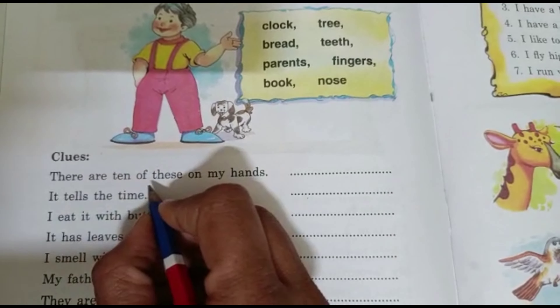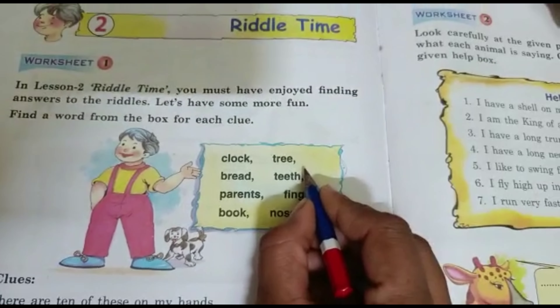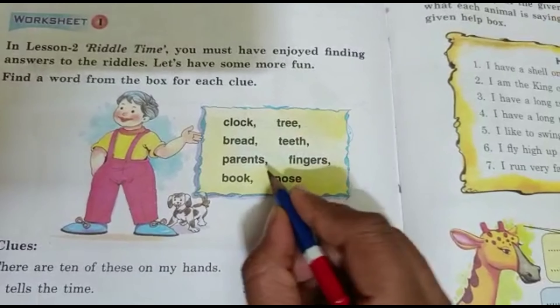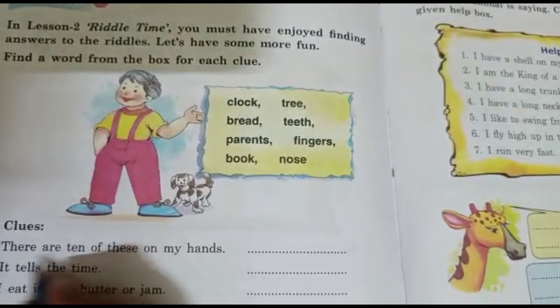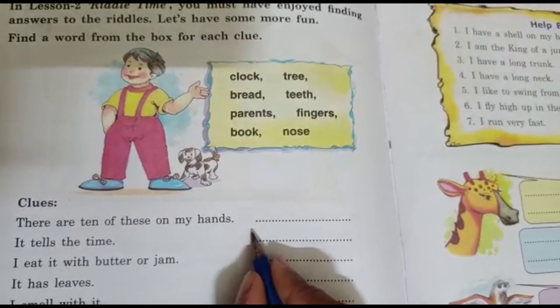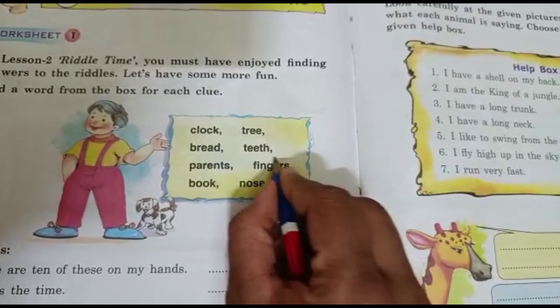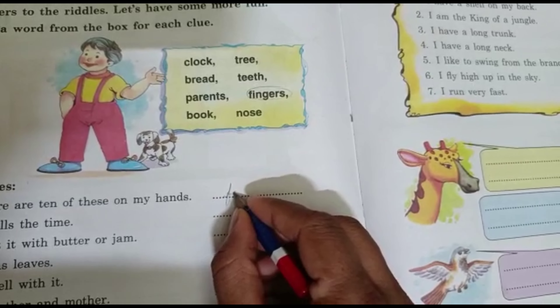First one: There are 10 of these on my hands. Check your hands. You have 10 fingers, right? And this is the answer: Fingers.